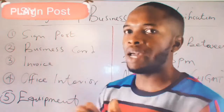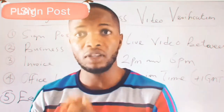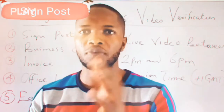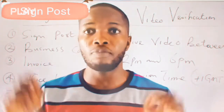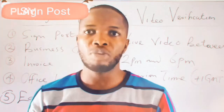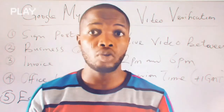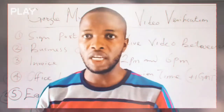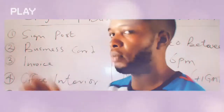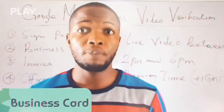The very first thing I recommend you have is your signpost. The first thing the Google representative will ask from you is whether your business has a signpost. If you don't have one, it is much preferable to go and create or build one now. If you don't have plans of building a signpost, you might want to stick with the standard verification method, which means Google will send a postcard to your location. However, if your location is not discoverable in Google Maps, you might not be able to get the postcard and verify your business. So that is number one — you need a signpost.